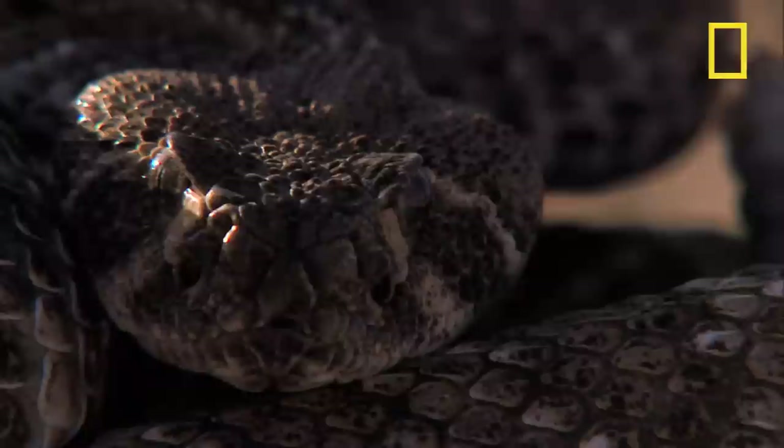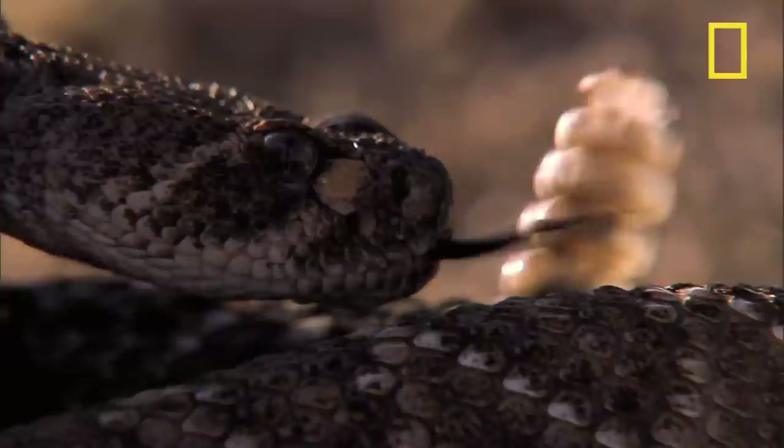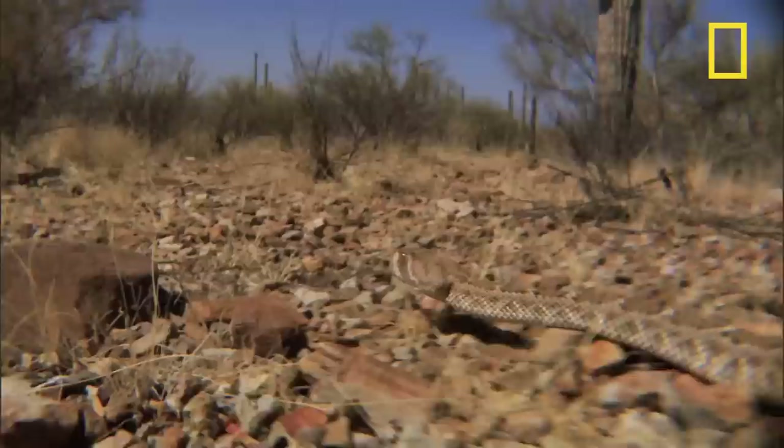But they're even better known for the hiss of their famous tails. One quick rattle and any predators instantly know to stay away — far away.